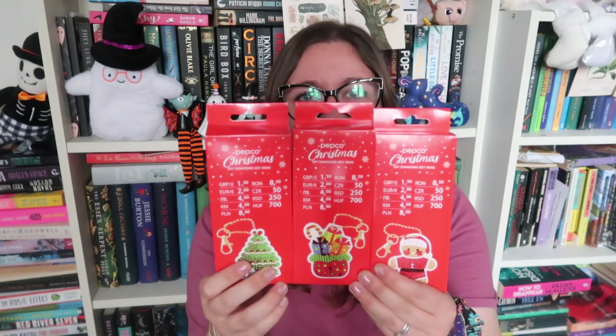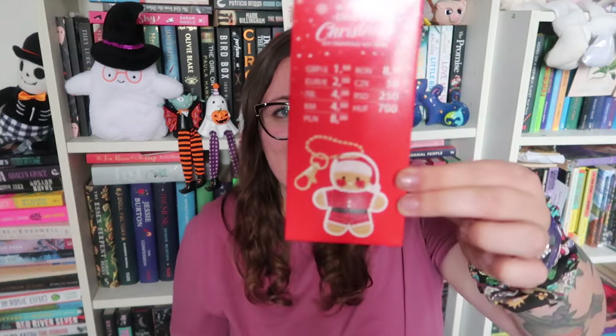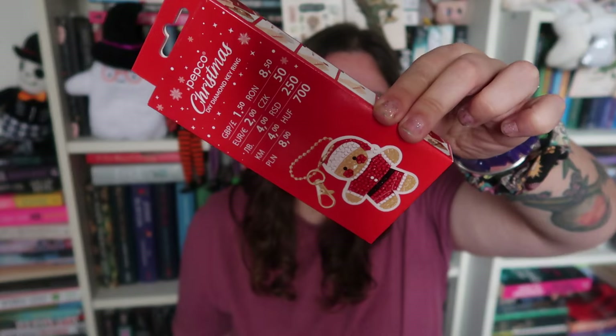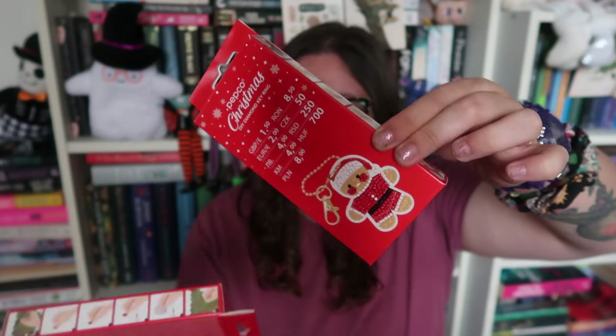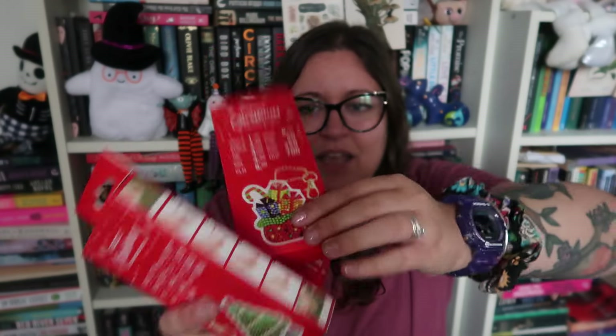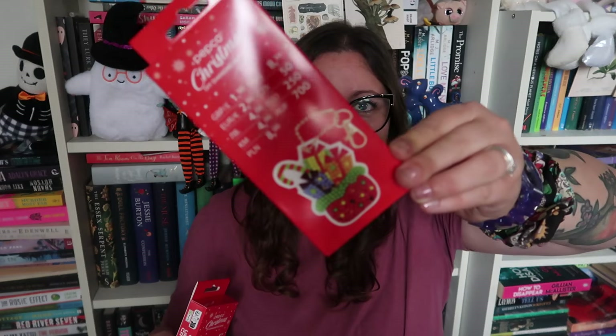I also picked up some diamond painting keyring kits because diamond painting is one of my hobbies. They had a few designs so I picked up three — a little gingerbread man, a Christmas tree, and a sack with presents. There was also a Father Christmas with a sack design I might go back for. These are one pound fifty each.